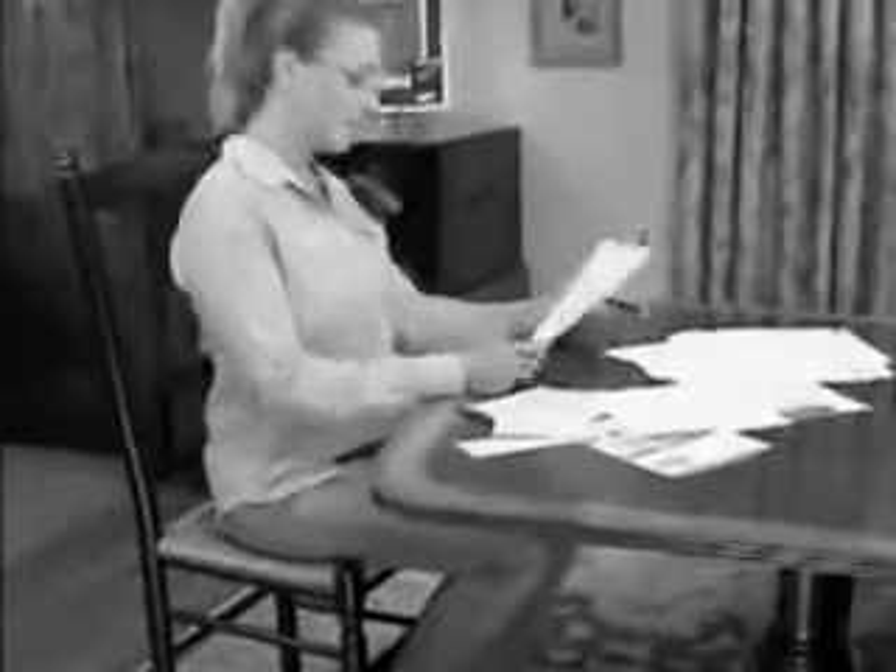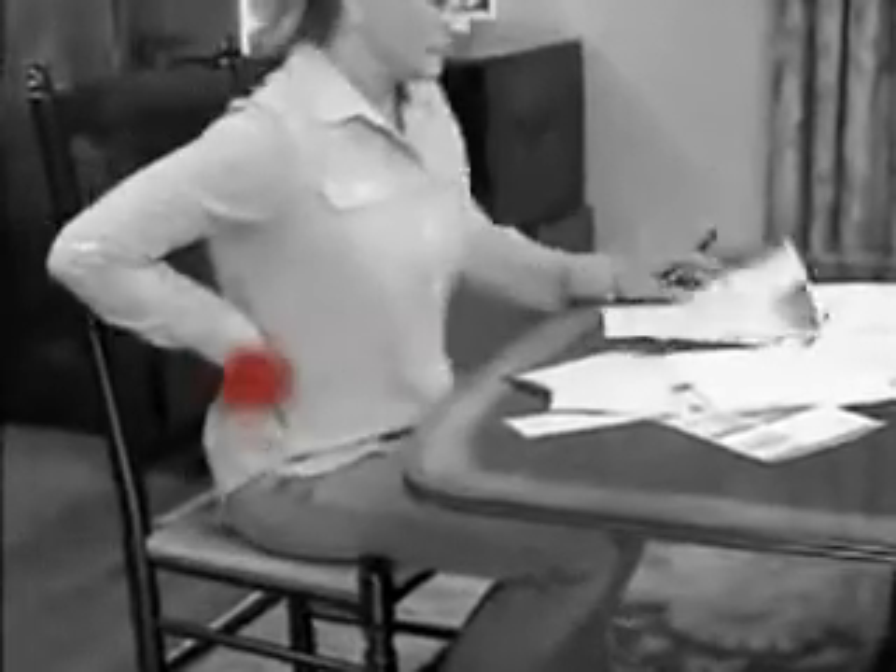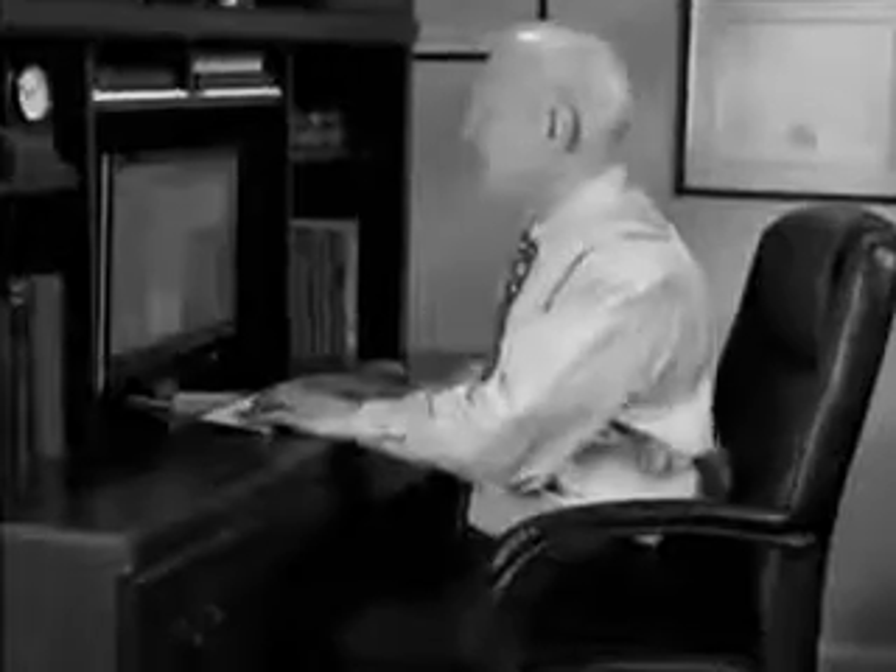Sitting in a chair for long periods of time not only makes your lower back ache, it can leave you with a sore bottom too. And car seats can really be uncomfortable. Plus, all those hours you spend at the computer can add up to an even more stressed and strained back. Well, the problem isn't how you're sitting, it's the lack of support and cushioning.